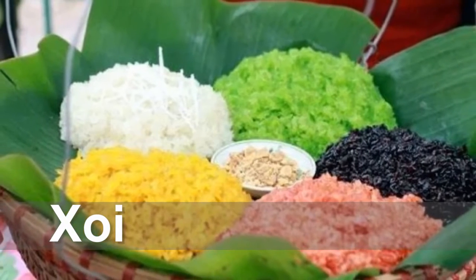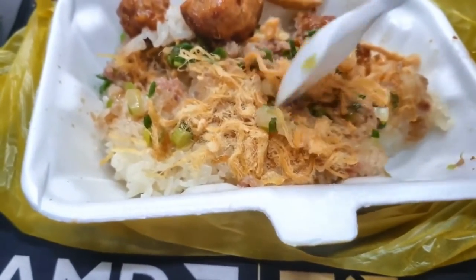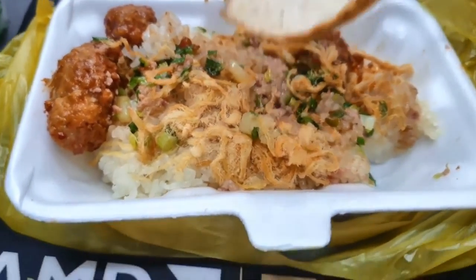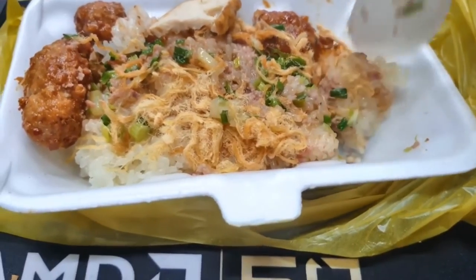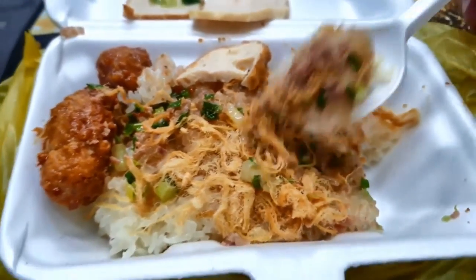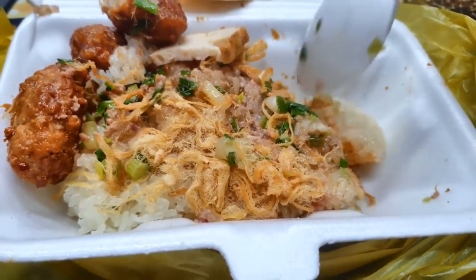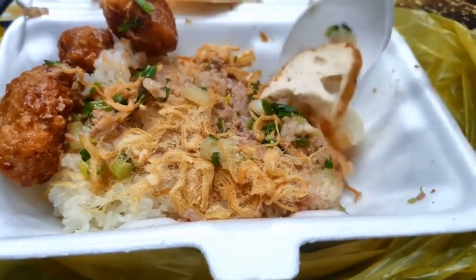Another breakfast you cannot miss in Vietnam is xôi, or Vietnamese sticky rice, which is a departure from other sticky rice interpretations in the region. This dense glutinous rice comes in savory or sweet options. Xôi has found its way to virtually every town and city across the country, often eaten for breakfast. With over 20 sweet versions — made with things like coconut milk, mung bean, and even durian — the dessert options are almost endless. On the savory side, there are around 10 to 15 options. Whichever way you go, you'll find satisfaction to keep you going until lunchtime.